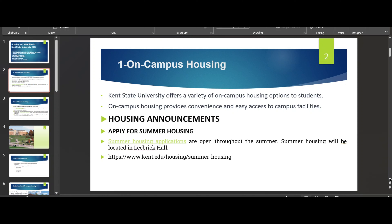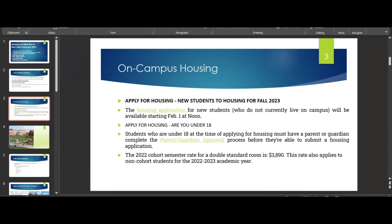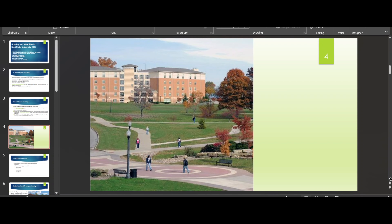Off-campus options are not very far — a few are very close, within the vicinity of the university. If you're applying for housing, just follow www.kent.edu/housing and follow the procedure. This is one view of what living on campus looks like.